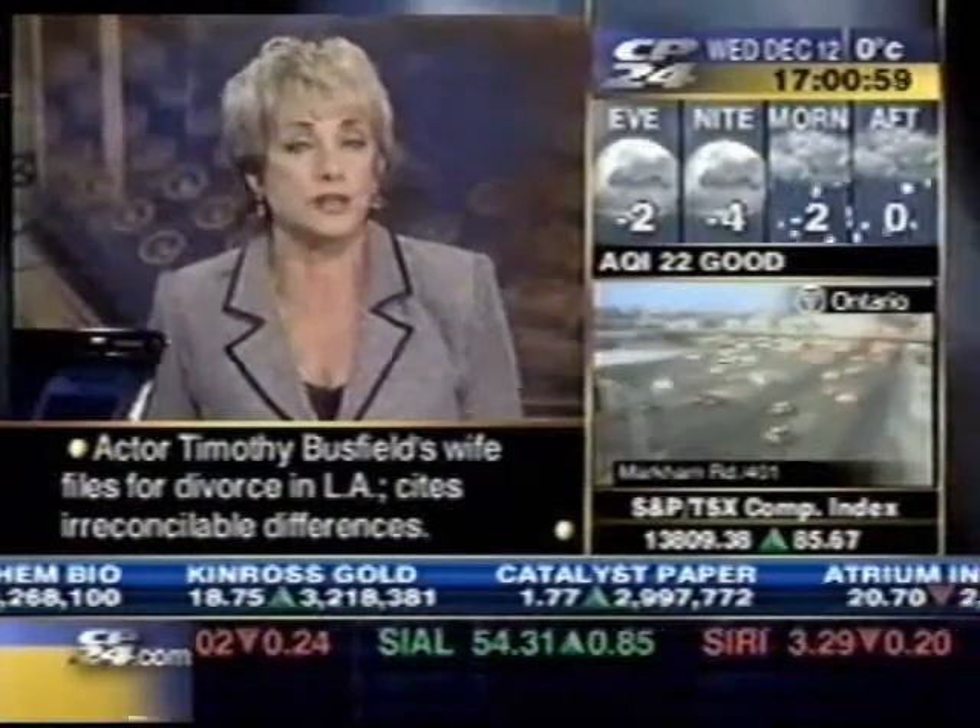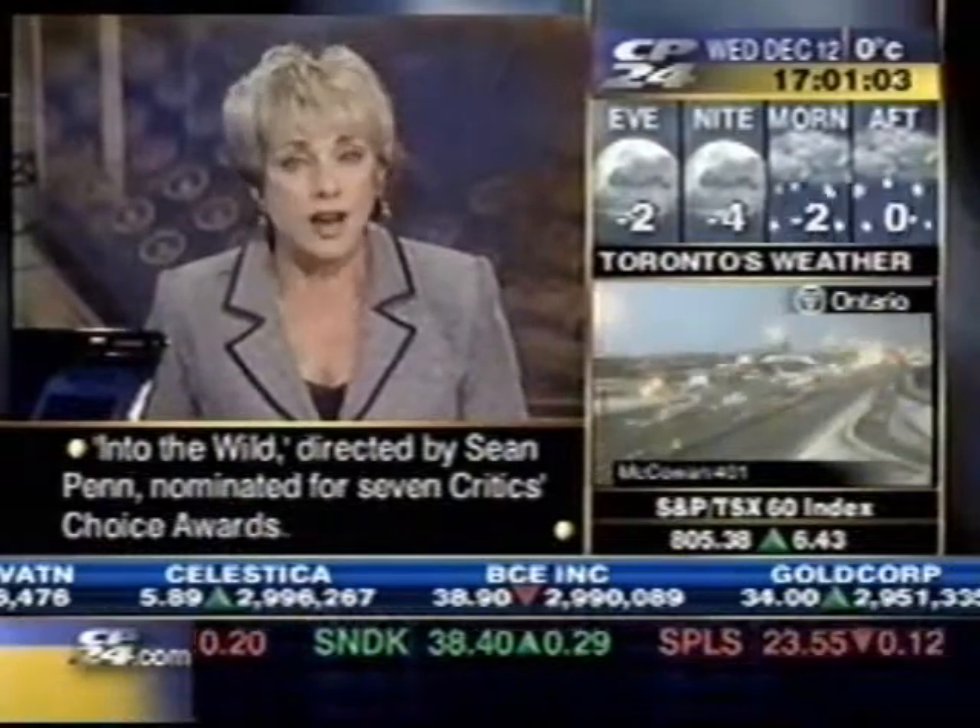Imagine you're driving down the street, you see a new restaurant, you take out your Windows Mobile and you're able to check out the restaurant menu, even get a number to call for reservations. Here to explain how this amazing new technology works is Michael Lopatriello from Luna.